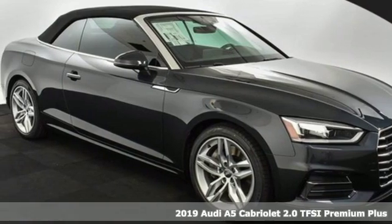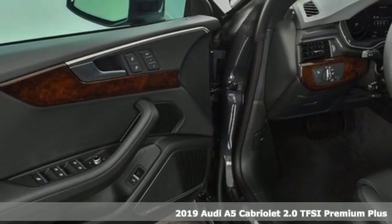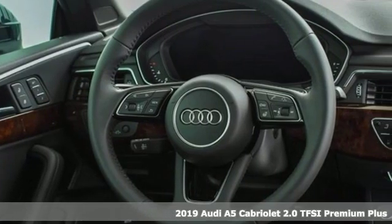Here's a new 2019 Audi A5 Cabriolet — a dual-threat in inspiring performance and passionate design. It'll elevate your driving experience.